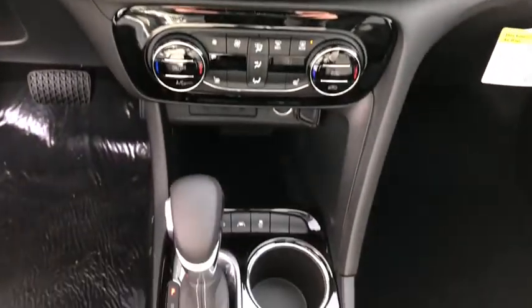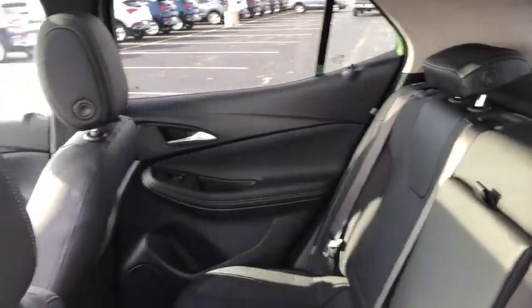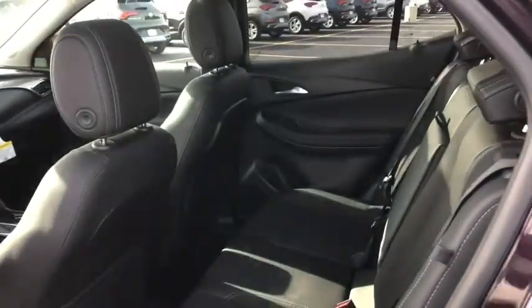Leather-wrapped steering wheel, adjustable steering wheel, power steering, keyless start, floor mats, four-wheel disc brakes, cruise control, aluminum wheels, AM-FM stereo radio.